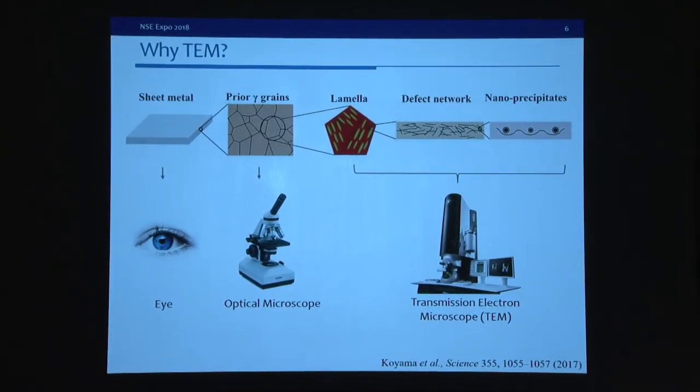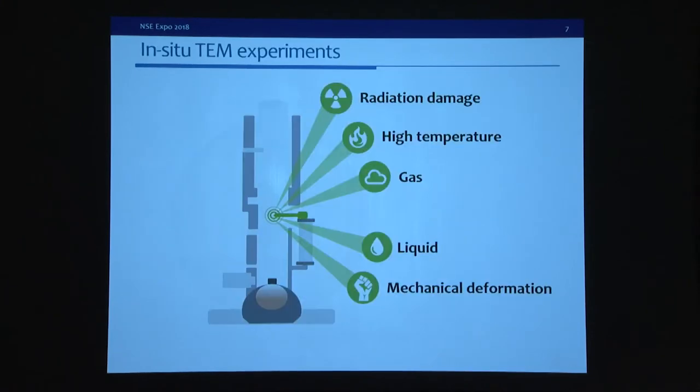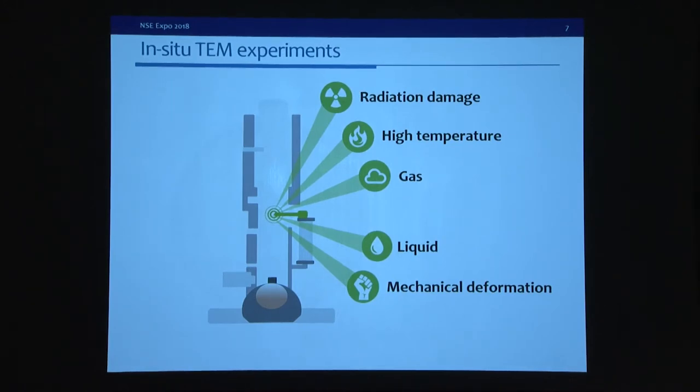A transmission electron microscope is a good tool to visualize small-scale processes. At MIT's Julie Group, we are developing a series of in-situ TEM experiments to visualize corrosion and radiation damage. We can do high-temperature radiation damage, mechanical deformation, and more. We want to mimic the extreme environment in nuclear reactors and understand the material's response to that environment.